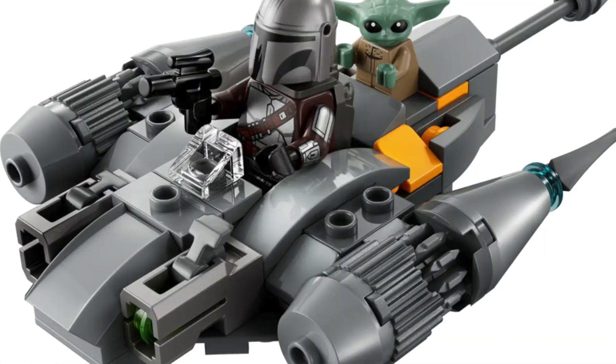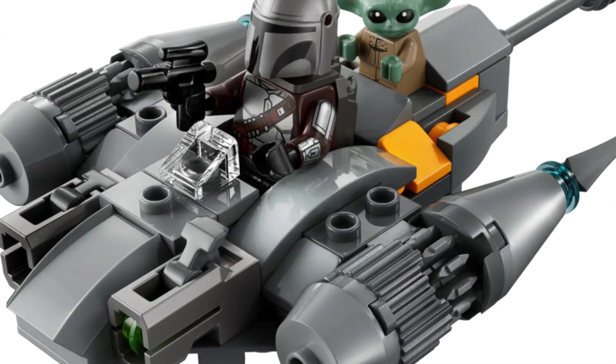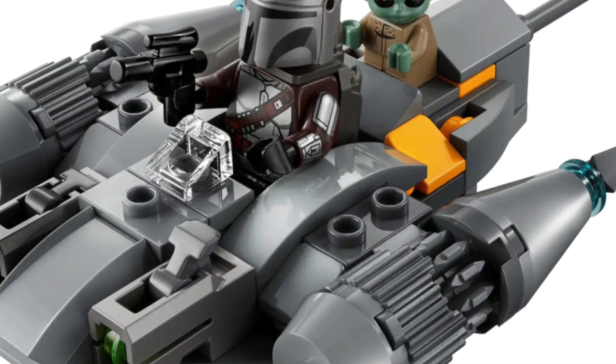Moving into August sets — we have the N1 Micro Fighter. It comes with Grogu and Mando, which is a cheaper way to get a new Mando figure, which is cool. But with the price increase, it's not that cheap anymore. Micro fighters have gone from around $8.99 to nearly $17 now, which is expensive. I'm really not particularly bothered about this set.